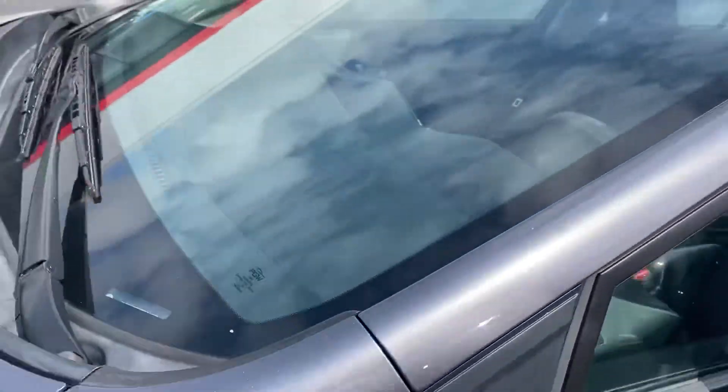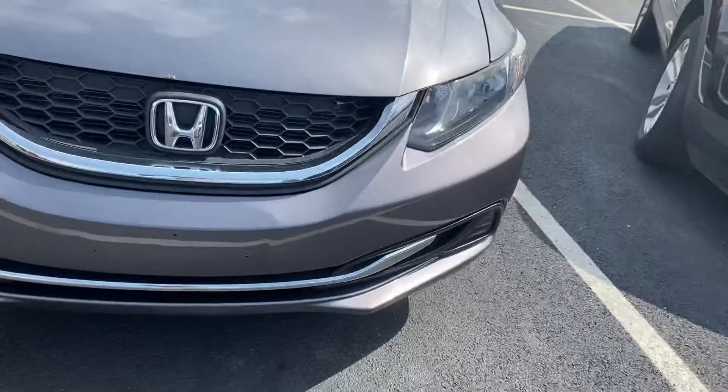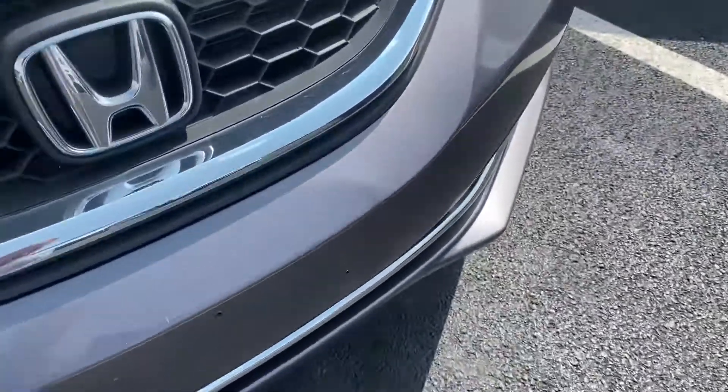Cloth interior, does have Bluetooth. There's a little spot here on the front bumper, but not a big deal.